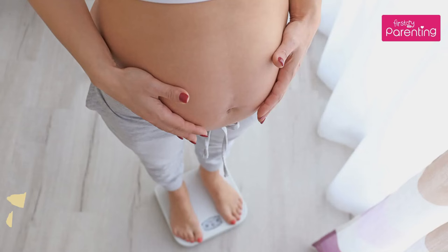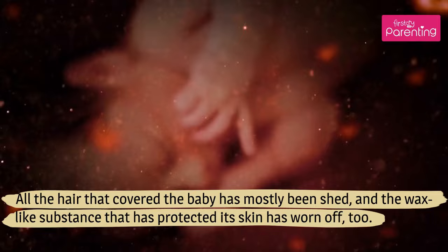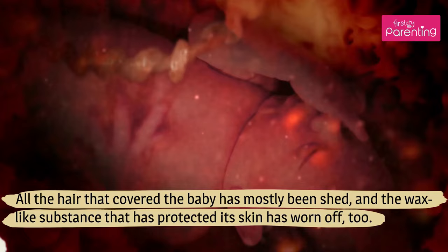Your baby is rapidly growing and gaining weight at almost an ounce, 28 grams, every day. All the hair that covered the baby has mostly been shed, and the wax-like substance that has protected its skin has worn off too.